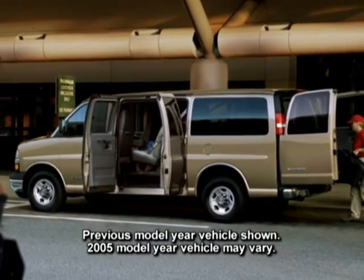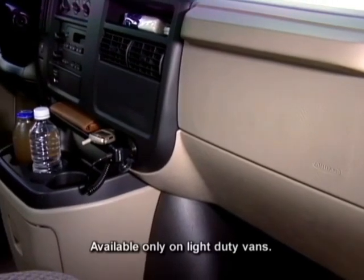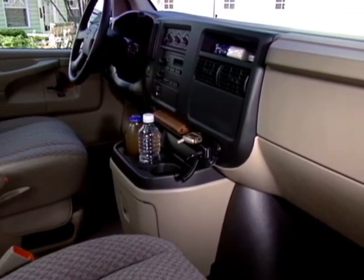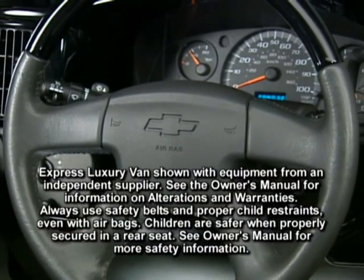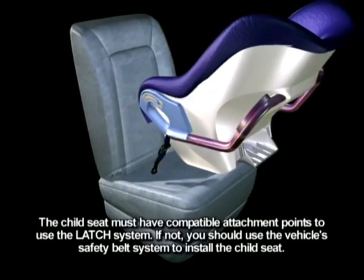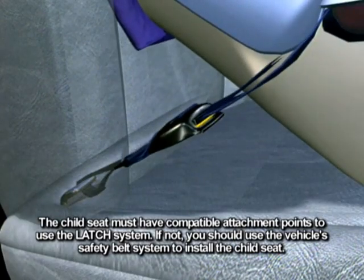Chevrolet Express vans meet or exceed all Federal Motor Vehicle Safety standards. Standard dual-level frontal airbags are designed to inflate with greater or less pressure depending upon crash severity, to help reduce the risk of airbag-related injury in low-severity crashes when full force of the airbag may not be necessary. The LATCH system — lower anchors and top tethers for children — is also standard on Express Passenger Van.